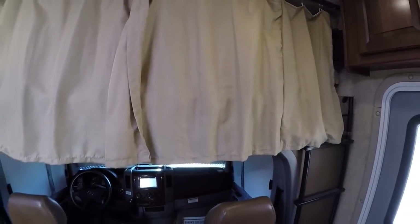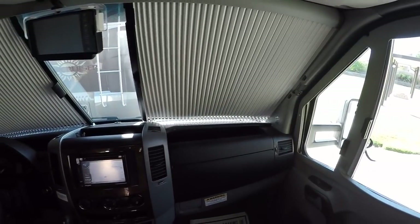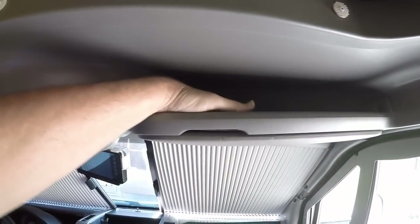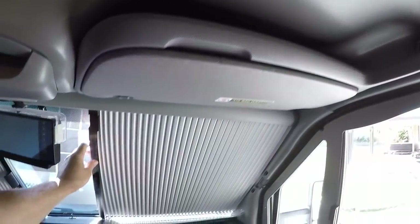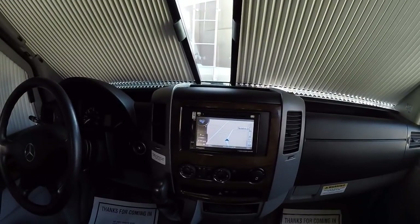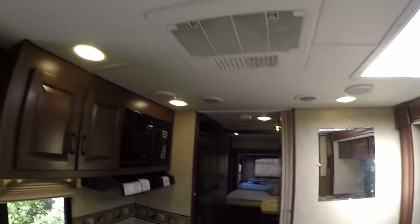Going up to the front, the Mercedes has factory window shades — really slick. This is like the laptop computer of motorhomes. There's a cubby overhead for documents, a glasses holder, and these curtains close off the cab area nicely. You've got the navigation radio to play music when stopped. There's a generator start/stop switch right here — the generator has 210.7 hours on it, so not too many hours. It's got LED lighting throughout — these lights don't get hot, don't drain the battery fast, and they're really bright.